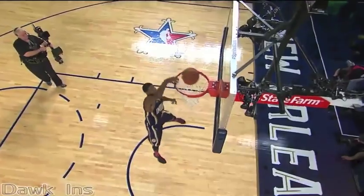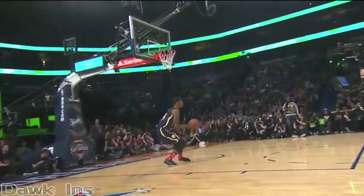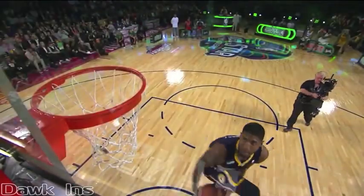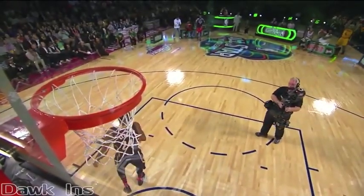That was nice. That's a video game dunk. Look at this — that's a video game dunk. Reverse 360. Through the lace. Come on, man. That is nice.